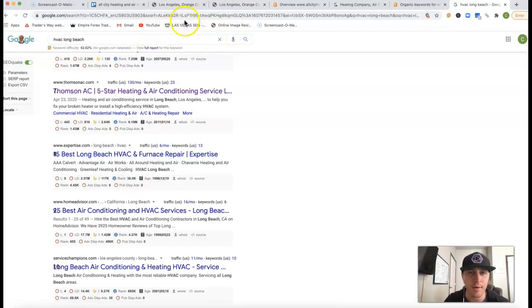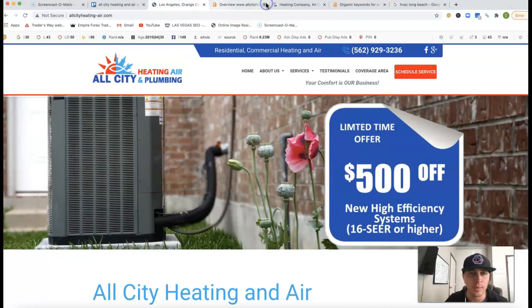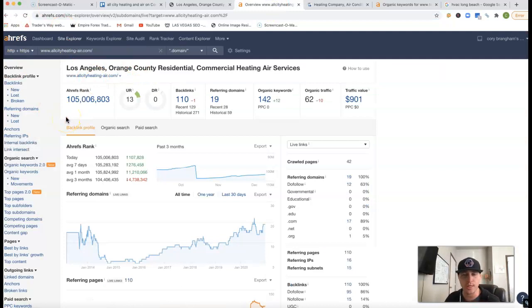Not all backlinks are created equal. If I take your URL and stick it inside of Ahrefs — a tool that lets me see what happens behind the scenes of your website — it looks like you've got 19 referring domains coming back from 110 backlinks. Historically, you've had 271. It looks like you started your website back in 2013, lost a lot of backlinks, and then continued your backlinking journey. You're being found for 142 keywords, and in total you get about 62 clicks on average to your site every month.